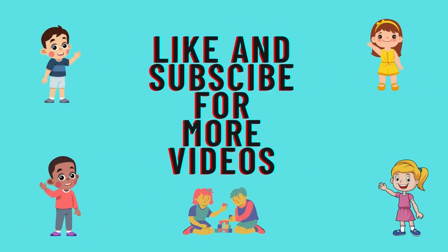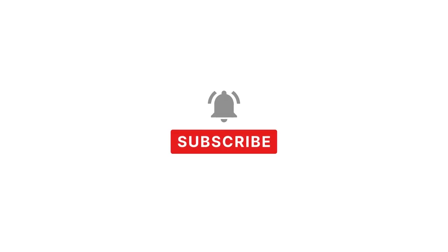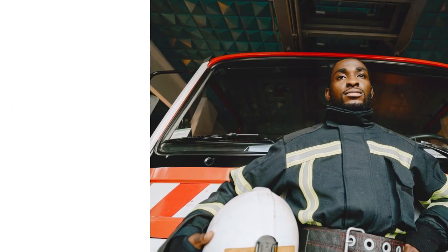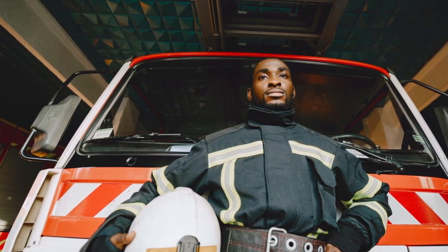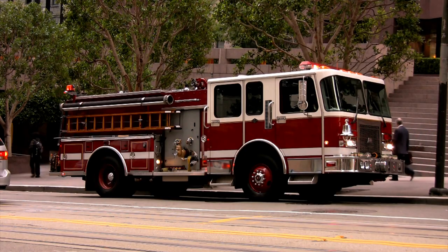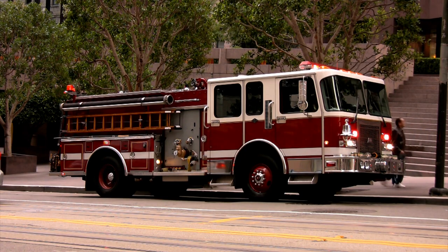Like and subscribe for more videos. Today, we're going to learn about firefighters and firetrucks and numbers and colors. Do you like firetrucks? Yeah, me too. Firetrucks are a lot of fun to learn about.